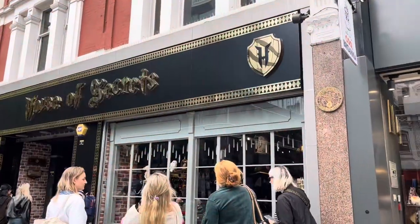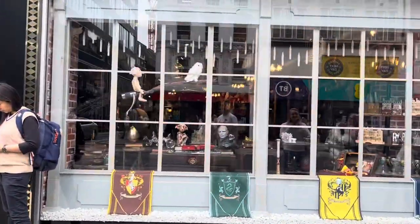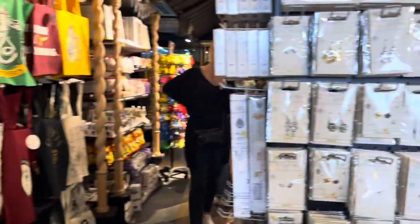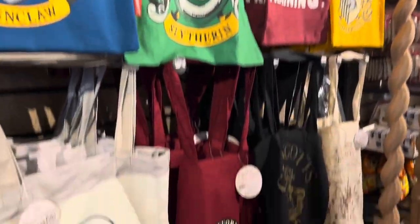As we were heading over to the Disney Store, we found this House of Secrets, which was again Harry Potter themed, and we thought it was going to be amazing. But let me tell you — it was overly expensive. A Bowtruckle plush about the size of my forearm was 70 pounds.